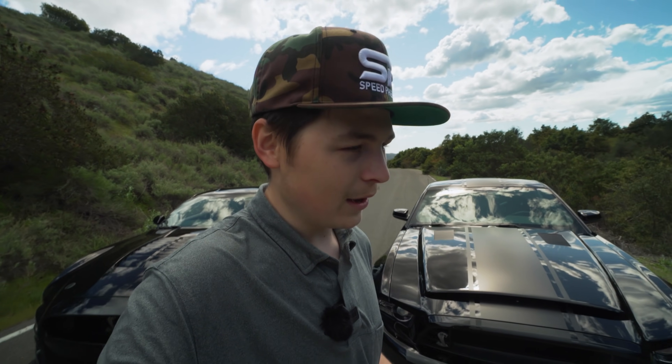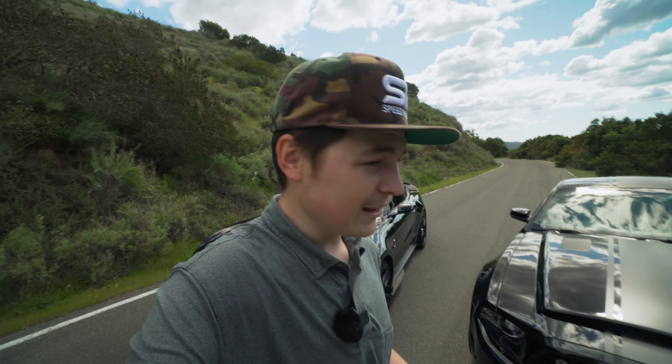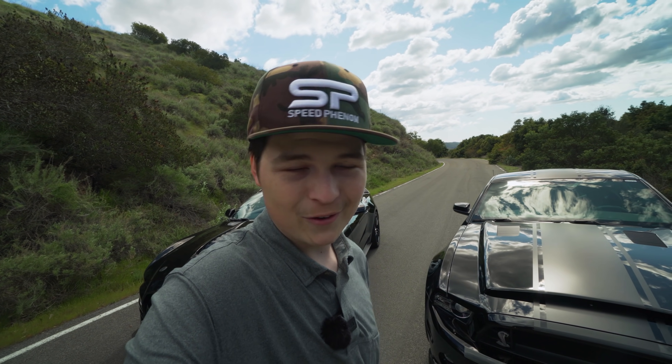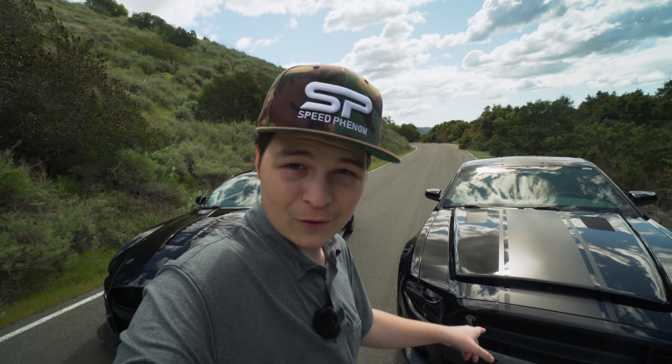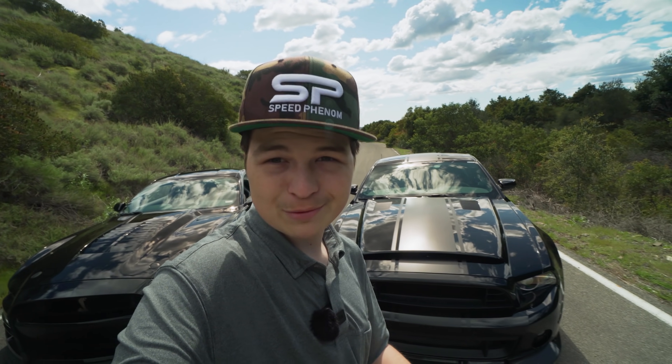Isn't that funny thinking about it? Because now we have the 797 horsepower Red Eye, we have the 760 horsepower GT500. Everything now is just so high in the horsepower range. Back in the day, this was the most powerful car that you could buy basically from an American manufacturer — 662 horsepower.